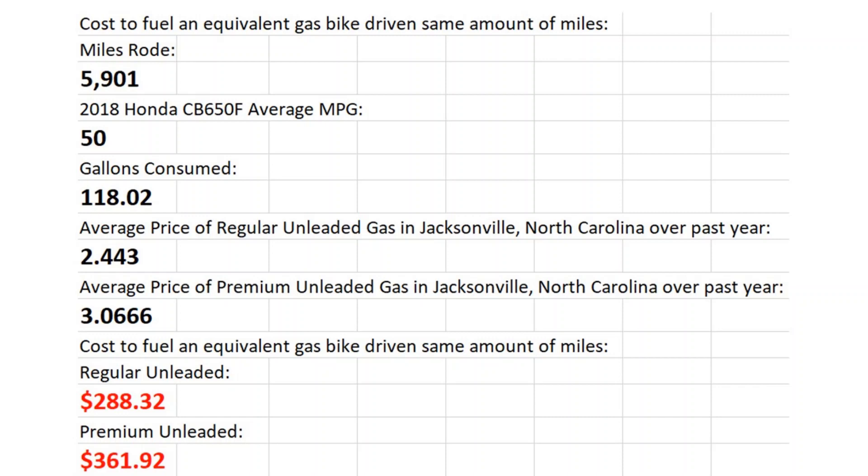I Googled the average price of gasoline and looked up Jacksonville, North Carolina, calculating the average price over the past year. For regular unleaded, the average price was $2.443 per gallon. Then I took the average price of premium unleaded, or 93 octane — which a lot of motorcycles require, Harley-Davidsons definitely do — and it came out to $3.06 or $3.07 per gallon. So cost of fuel for the equivalent gas bike: 118.02 gallons times the price of fuel gives $288.32 for regular unleaded and $361.92 for premium.